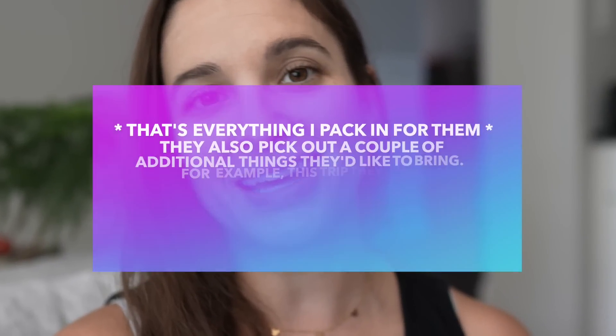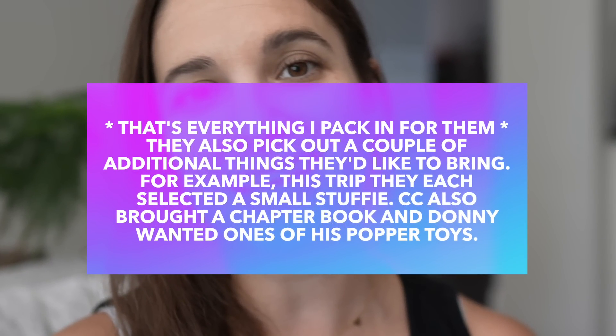We're still in the era of masking, so we wear masks on the plane. It's not mandatory anymore but we just do. I bring these surgical-style masks with plenty for both kids, and they each have their own little pouches.